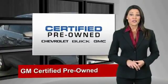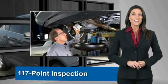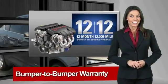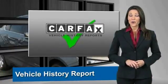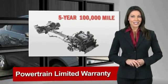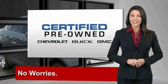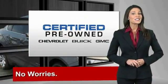A GM certified used vehicle can deliver more satisfaction and certainty than any ordinary used vehicle. With our 117-point inspection, two great GM warranties, and a free vehicle history report, you can expect it all from a GM certified used vehicle. GM certified means no worries.